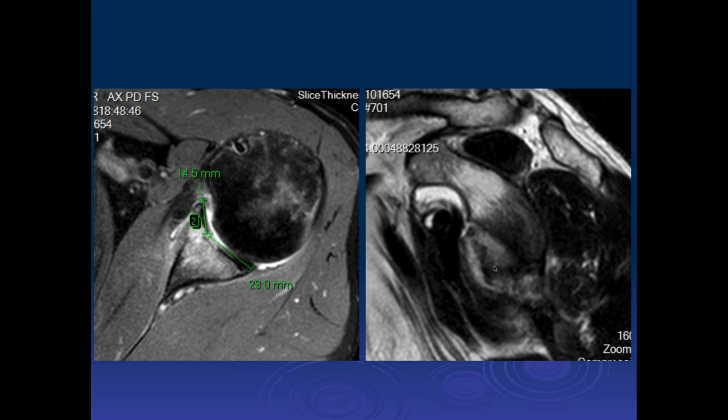I prefer to measure these on the oblique sagittal images right on the glenoid. Draw a circle that best fits what I think the native glenoid would be, then draw lines perpendicular to the fracture to get the percentage of involvement. This is a very high percentage — this patient is going to need a bony augmentation.